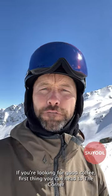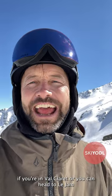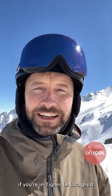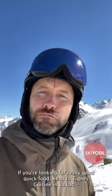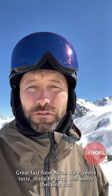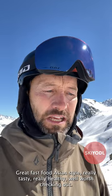If you're looking for good coffee first thing, you can head to Le Corner if you're in Val Claret, or you can head to Le Jam if you're in Tignes le Lac — great Italian coffee to start your day the right way. If you're looking for really good, quick food, head to Tignes Cuisine in Le Lac: great fast food, Asian style, really tasty, really healthy. Well worth checking out.